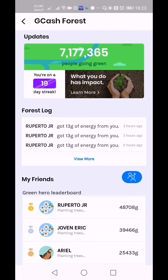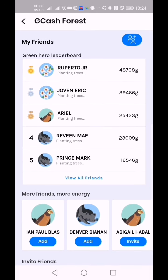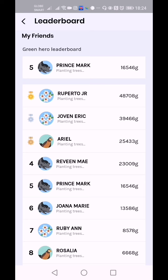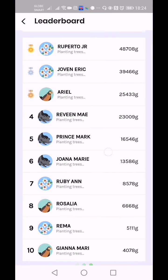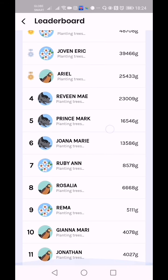There is a day streak — I am currently on my 19-day streak. There is a forest log which shows that your friends stole some green energy from you. These are my friends on GCash Forest. I'm in fifth place with sixteen thousand five hundred forty-six green energy. First place on my leaderboard is Roberto Jr. with gold medal, silver is Joven Eric, bronze is Ariel, fourth is Ravine May, fifth is me, sixth is Joanna Marie, seventh Ruby, eighth Rosalia, ninth Arema, tenth Gianna Marie, and eleventh is Jonathan.